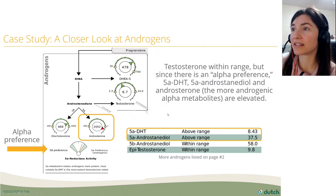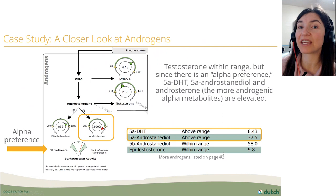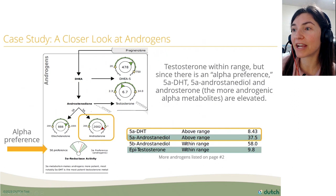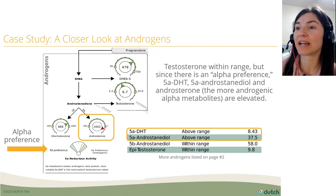Looking more closely at her androgens, testosterone is within range for her age, but there's an alpha preference. On page two of the female report — always look back to page two — her alpha metabolites are above range. These alpha metabolites are the more potent, more androgenic, more biologically active metabolites at the androgen receptor.